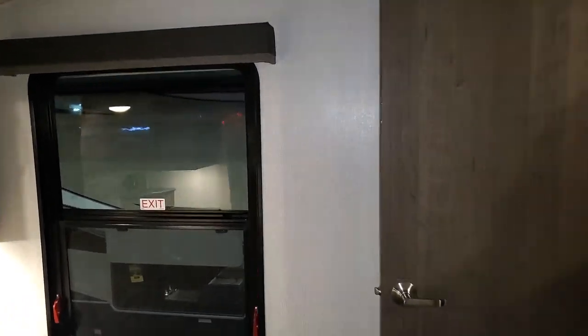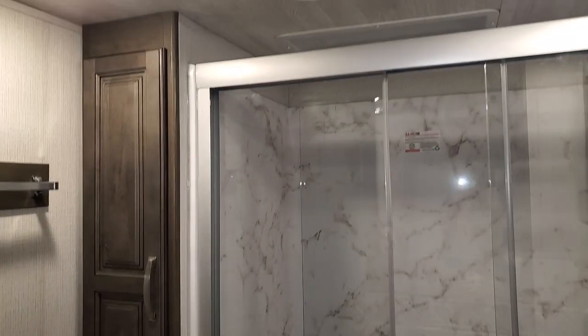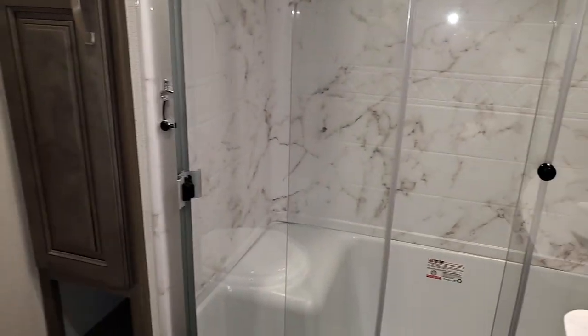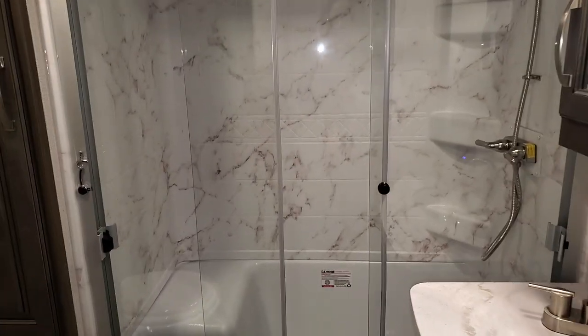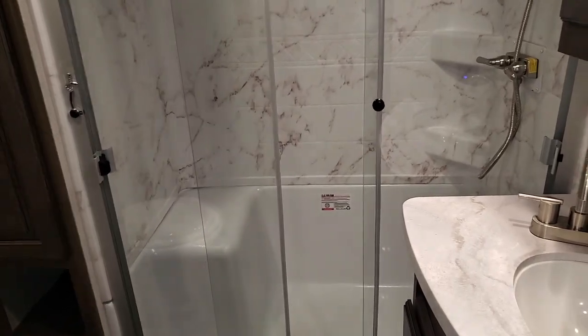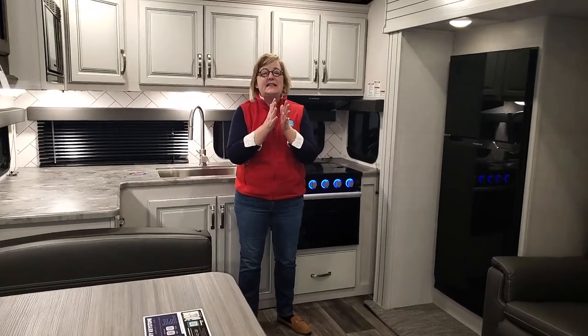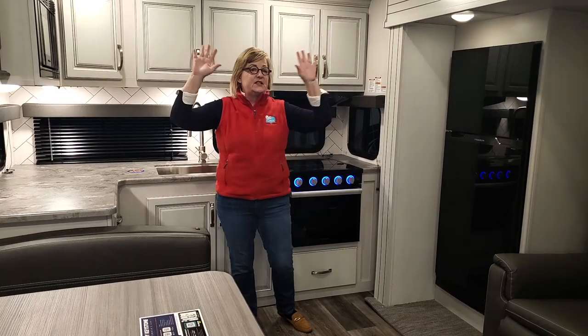Let's check out this bathroom. It's a nice three-piece bathroom. Got the fantastic fan. I love the beautiful finishes — it looks like a spa shower, and it's got the built-in bench so that you can sit down in there.